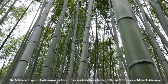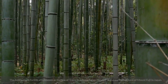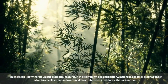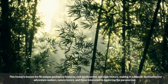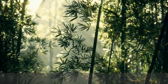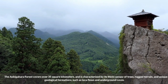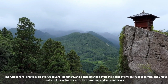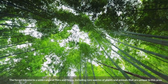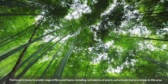The Aokigahara Forest, also known as the Sea of Trees, is a dense forest located at the northwest base of Mount Fuji in Japan. This forest is known for its unique geological features, rich biodiversity, and dark history, making it a popular destination for adventure seekers, nature lovers, and those interested in exploring the paranormal. The Aokigahara Forest covers over 35 square kilometers and is characterized by its thick canopy of trees, rugged terrain, and unique geological formations such as lava flows and underground caves. The forest is home to a wide range of flora and fauna, including rare species of plants and animals unique to this area.